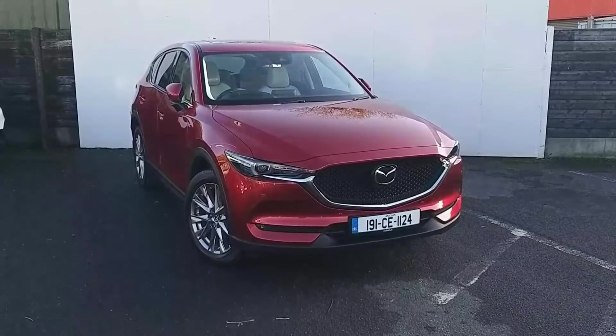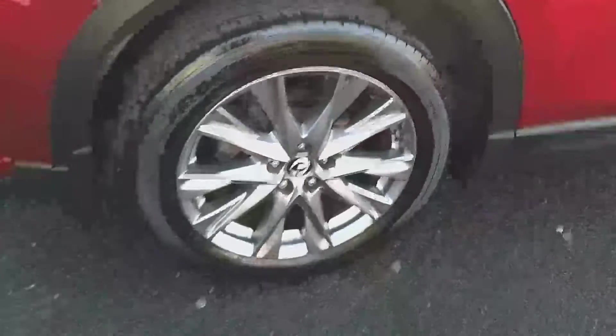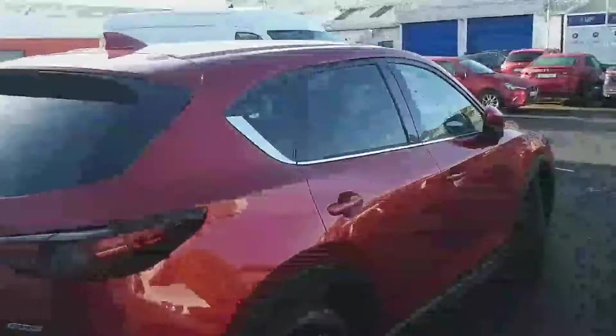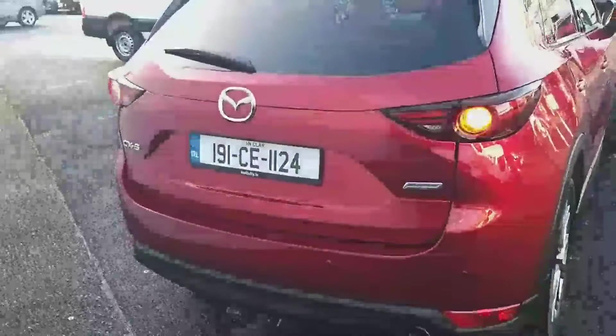It comes with front parking sensors, automatic lights and wipers, and smart city brake support at the front too. Fitted with alloy wheels, rear privacy glass, rear parking sensors with rear view camera, and an automatic tail lift with a spacious boot.